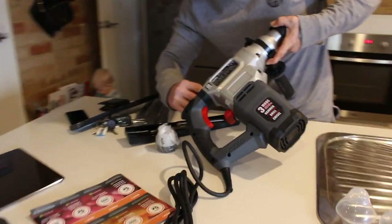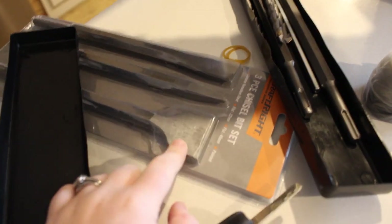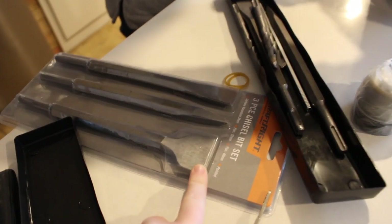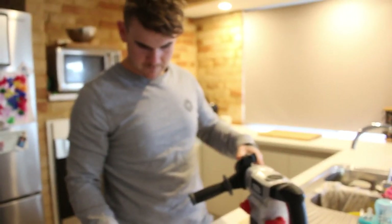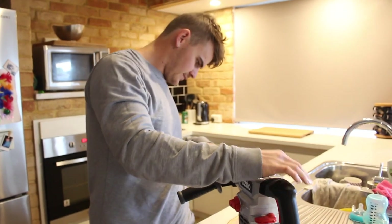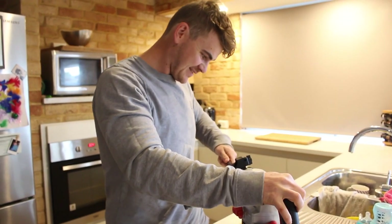Big bad boy that Jason just went and got! The reason why we want it is because of this tool right here — this chisel attachment is going to chisel our tiles away. Jason's just getting a little bit excited. You love your power tools, don't you? You're a true man, aren't you?